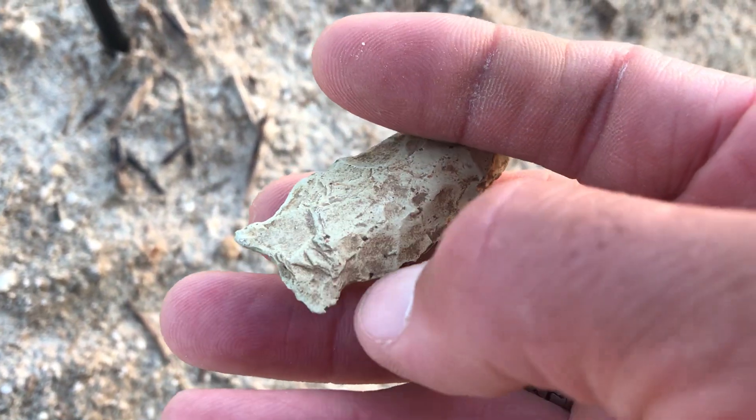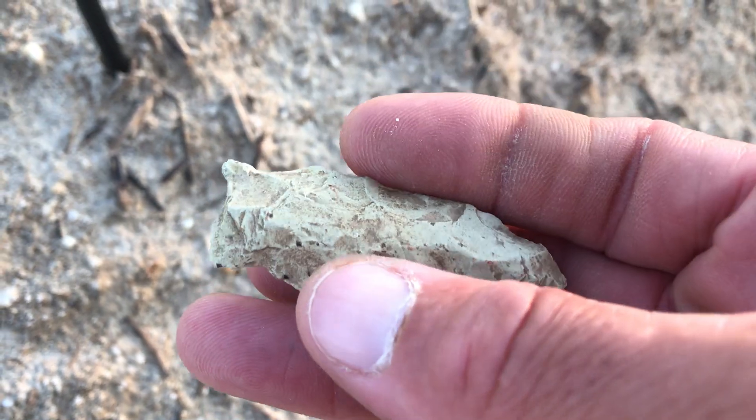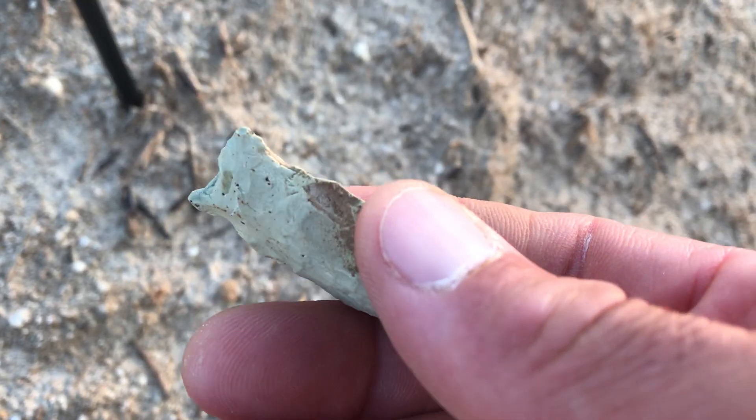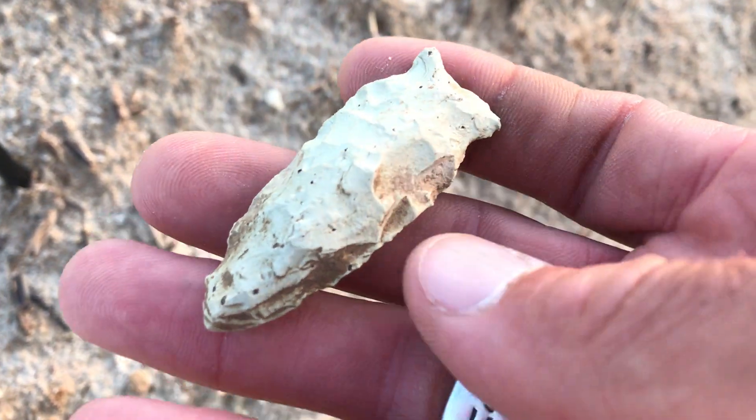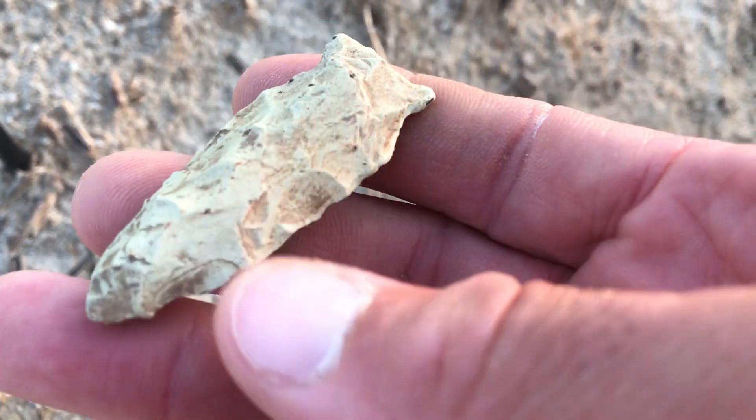It's old. It's relieved right on the back there. It's not broken — they just made an old little fishtail type of base. You can tell because of the patina. It's not really busted up. Super unique.